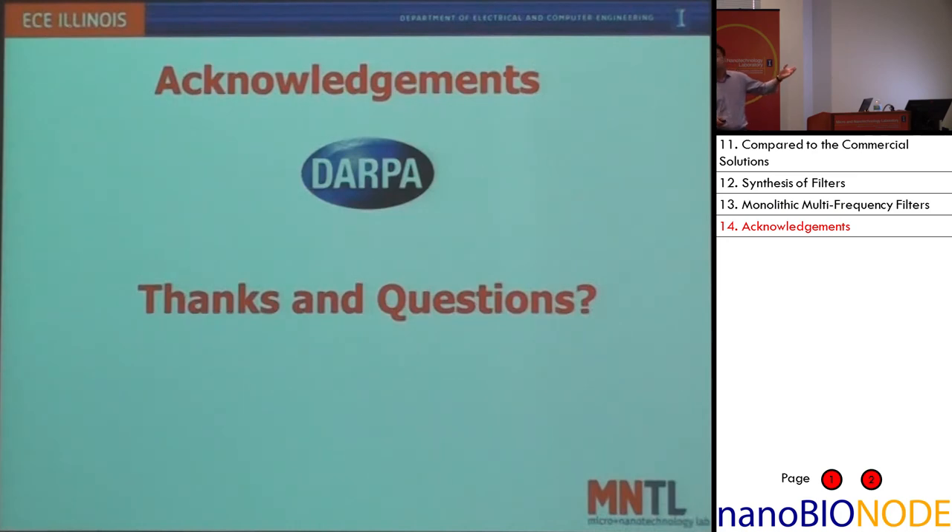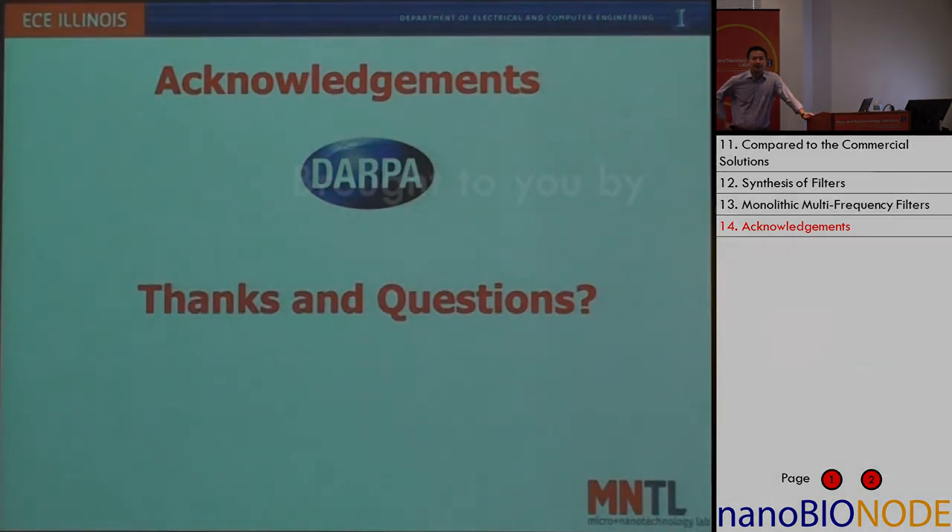The work is funded by a string of DARPA programs. I think my time is up — welcome any questions. Thank you.